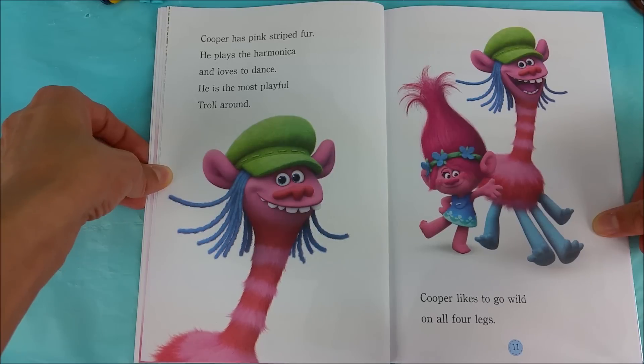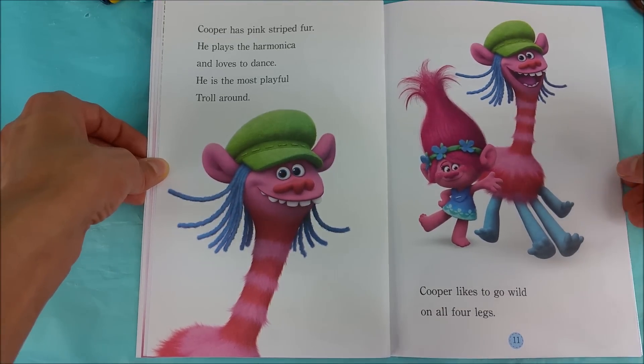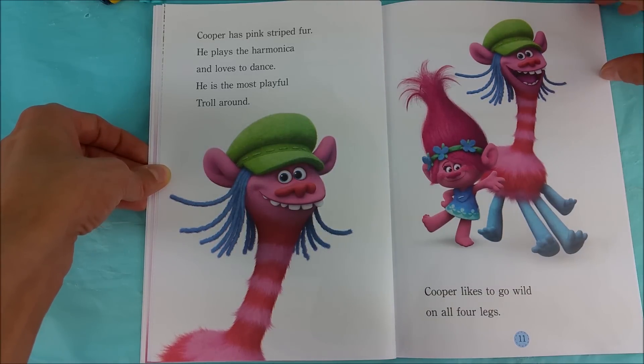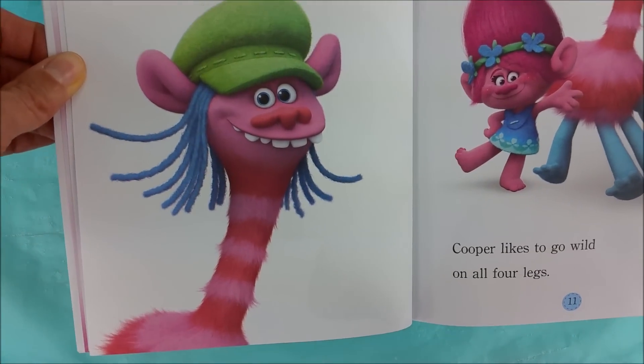This cranky little guy. Cooper has pink striped fur. He plays the harmonica and loves to dance. He is the most playful troll around. Cooper likes to go wild on all four legs. I would really like to hang out with Cooper — I love to dance too.